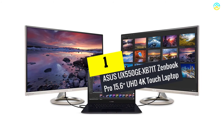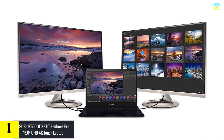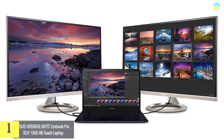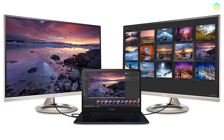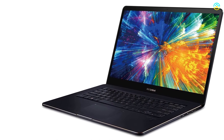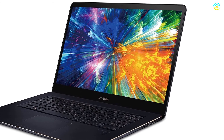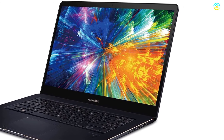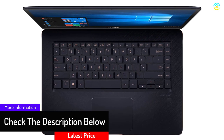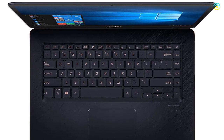And finally at number 1, we have the ASUS UX550GE ZenBook Pro 15.6 UHD 4K Touch Laptop. The 15.6-inch UHD 4K touch display has a resolution of 3840x2160 along with an 83% screen-to-body ratio. The NanoEdge bezel means less bezel and more display. For memory, it offers 16GB LPDDR4 2133MHz RAM. Users can make the best use of a 512GB PCIe NVMe SSD for storage. With NVIDIA GeForce GTX 1050Ti graphics, it opens doors for photo editing and 4K video playback.